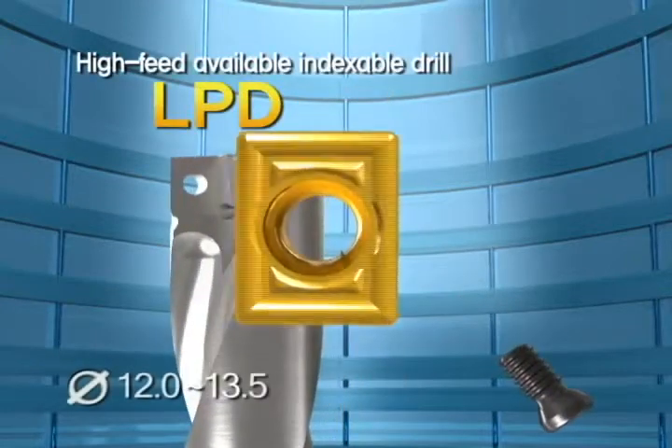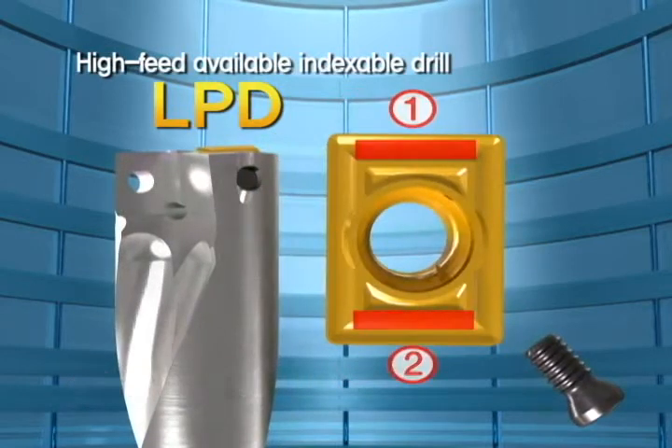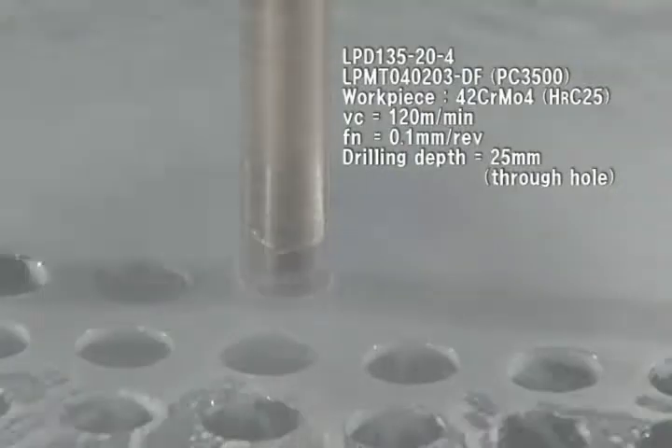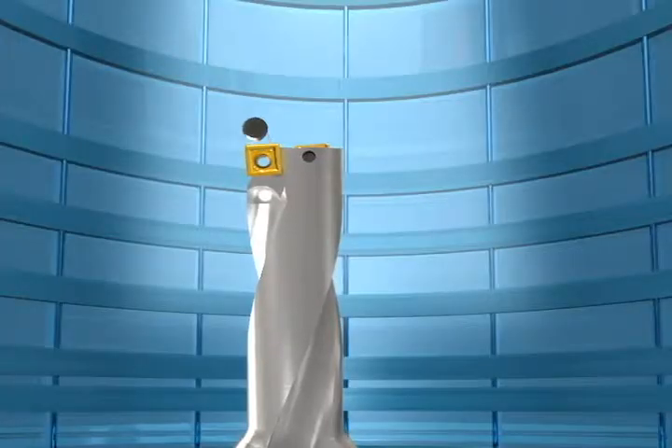LPD is the indexable drill that enables the improvement of processing thrust and high-feed by increasing the rigidity of the insert, by contrast with the existing four-corner insert, at the hole diameter of 0.47 inch to 0.53 inch area.